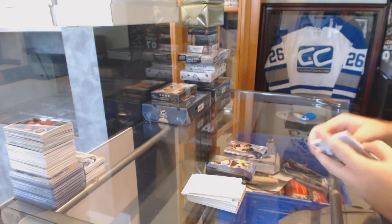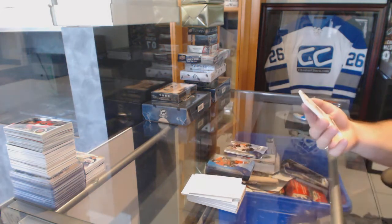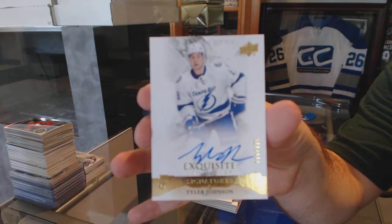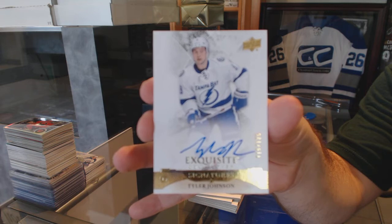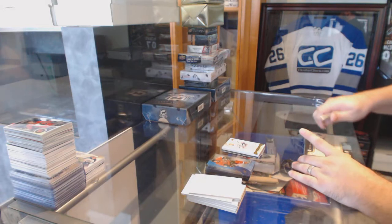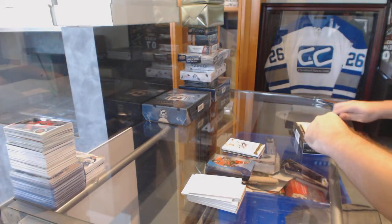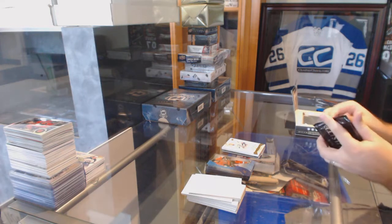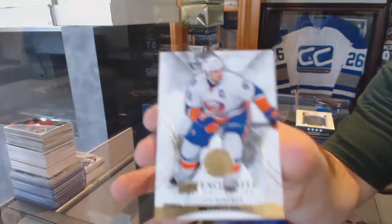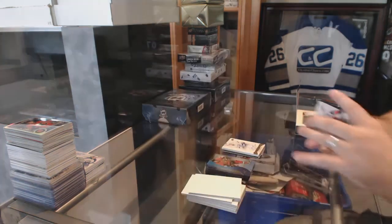Exquisite time — number 125, Exquisite Autograph for the Tampa Bay Lightning, Tyler Johnson. For the Islanders, number 149, John Tavares.